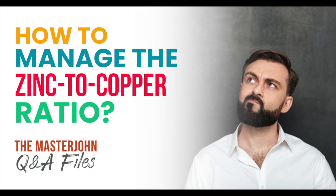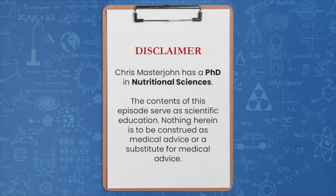How to manage the zinc-to-copper ratio. Sharon Schultz asks: is there any way we can know our zinc-copper ratio is optimal without testing?